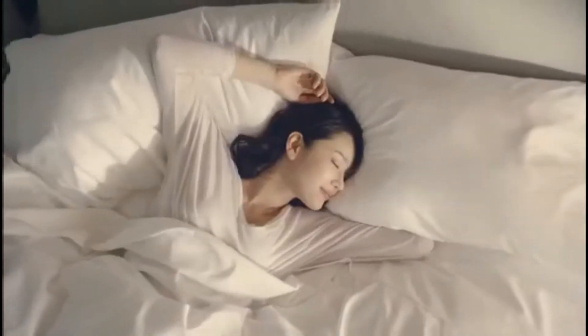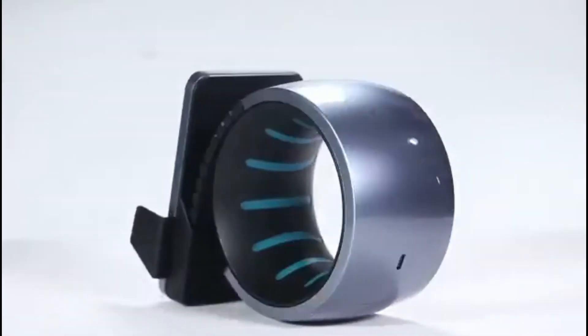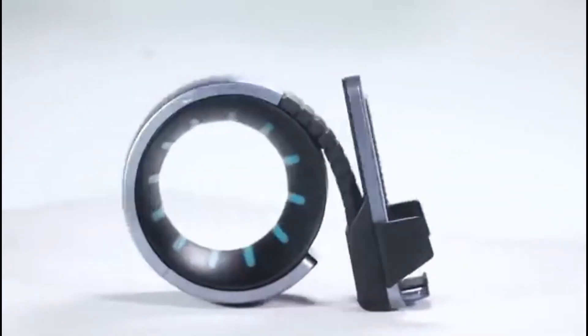But wait, there's more! The integrated LEDs in this stand also serve as a nightlight, with three brightness levels and three colors to choose from. The touch panel on top makes it effortless to control.